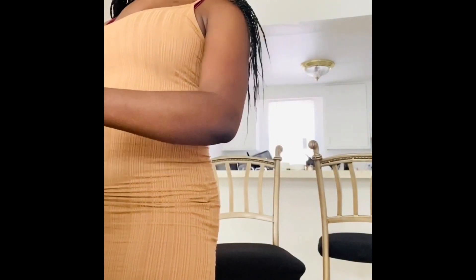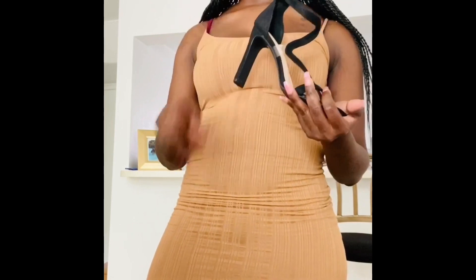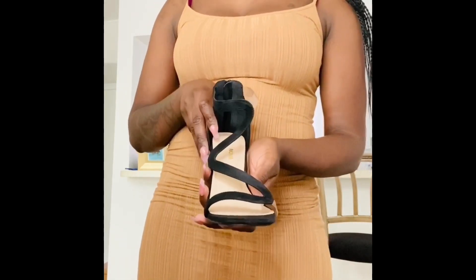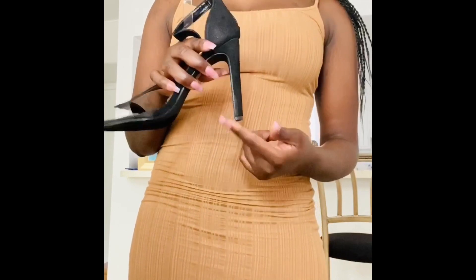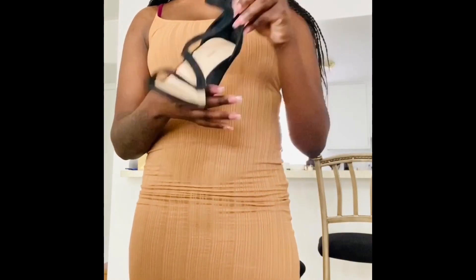Next up are these black heels from Fashion Nova — the pair I got to replace the black strap heels from Amazon for that gold and black outfit. I really like the swivel design on these, and there's a clear strap on the side that holds them. It's not a full block heel but also not a tiny heel I'd struggle to walk in all night. These are also an eight and a half.